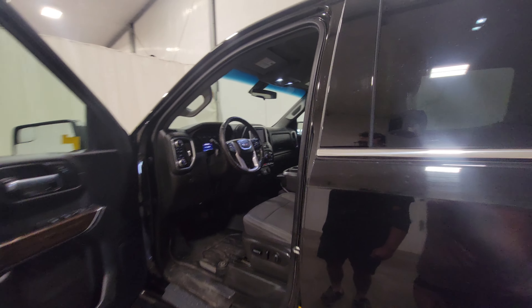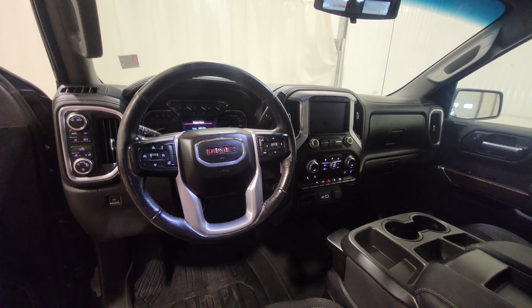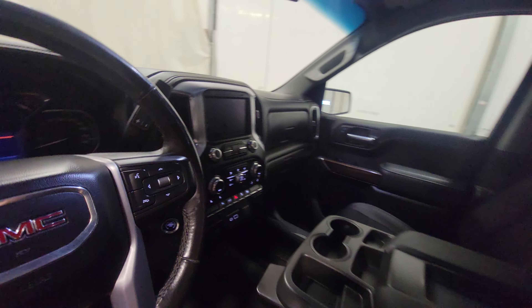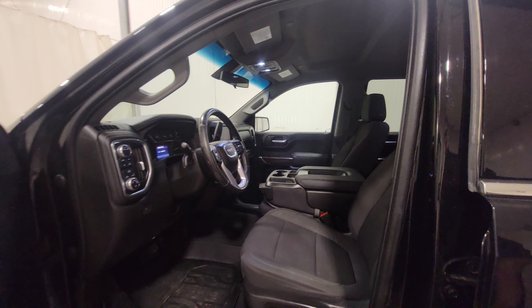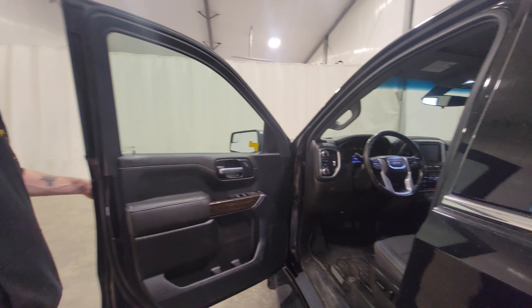140K on this one. It has power windows, power door locks, power mirrors, air tilt cruise, Bluetooth, push button start. It's got a heated steering wheel as well as heated seats, so it is nicely loaded. There's also a power driver seat as well.